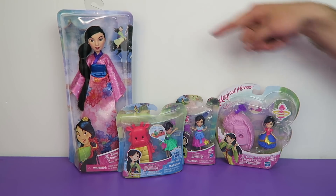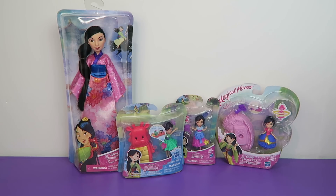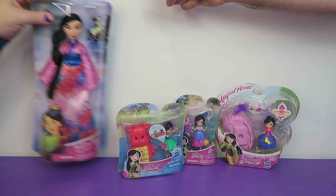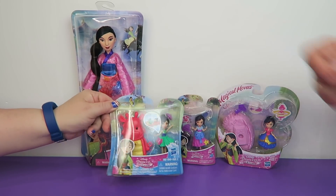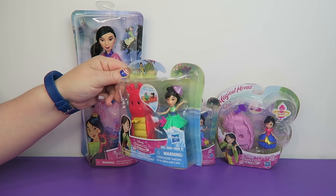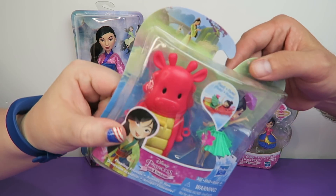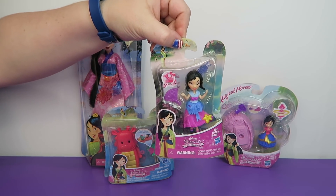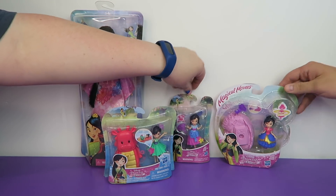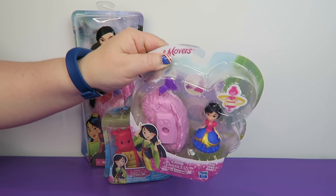We have a fashion doll — all these products are out in stores right now. We're going to do a quick rundown. It's nice seeing Mulan get some love. She's one of the lesser-merchandised Disney princesses — you see more Rapunzel or Anna and Elsa. We have the Disney Princess Royal Shimmer Fashion Doll, the Disney Princess Little Kingdom Small Doll Floating Cutie — she comes with a floatie that looks like Mushu — the Disney Princess Little Kingdom Small Doll and Play Accessory, and one of the Magical Movers.